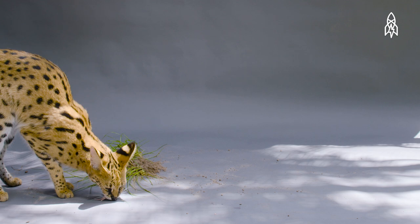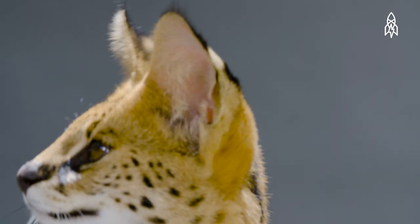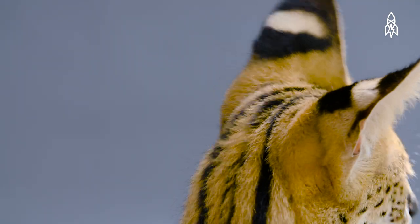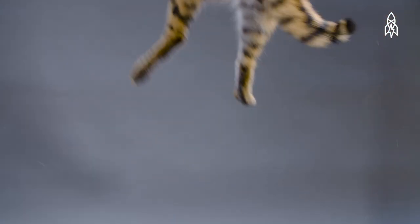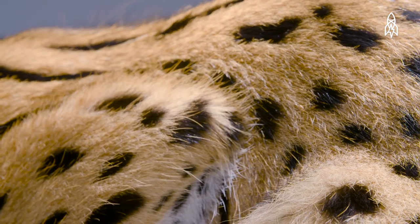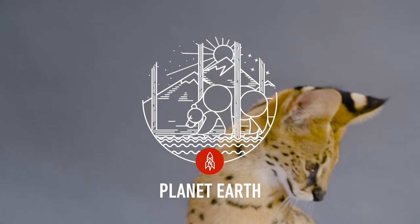Beyond birds, they mostly feed on rodents, insects and reptiles. Servals prefer wetlands and areas with tall grasses near water. Unfortunately, degradation of these wetlands is leaving them with less and less space, while hunting for their prized coat remains a big concern. This is the Serval.